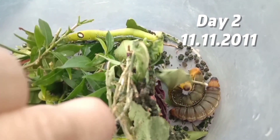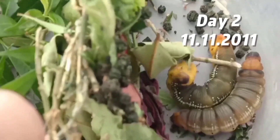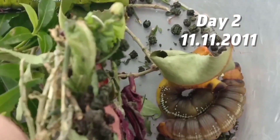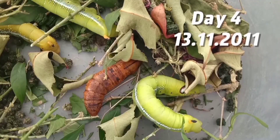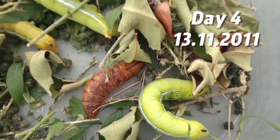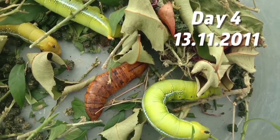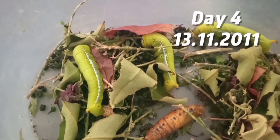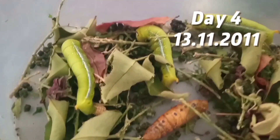Now you can see that the other caterpillars have turned to a brown caterpillar. And as you can see, at day four, the brown caterpillar already turned to a cocoon. This is my first time seeing a real caterpillar change through a life cycle.